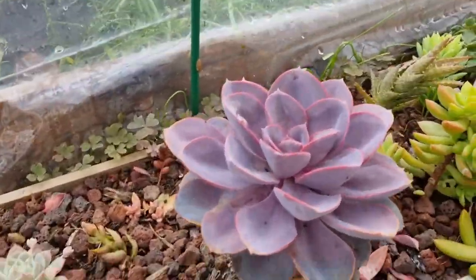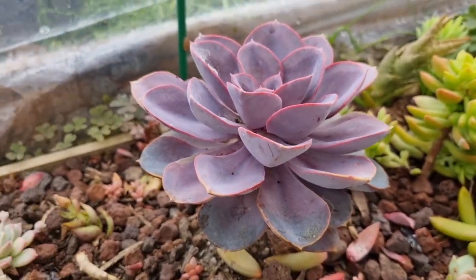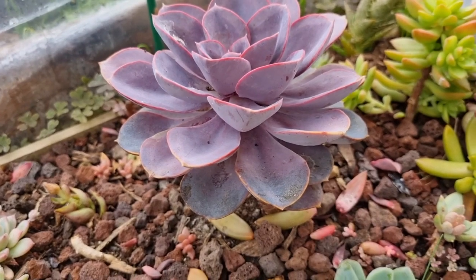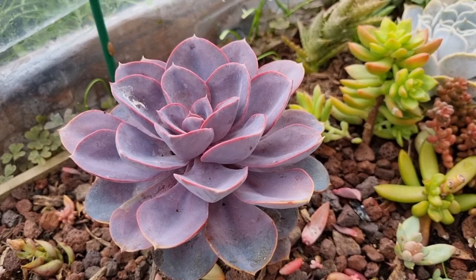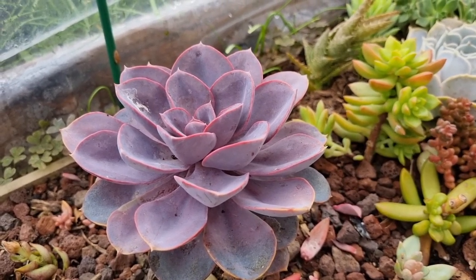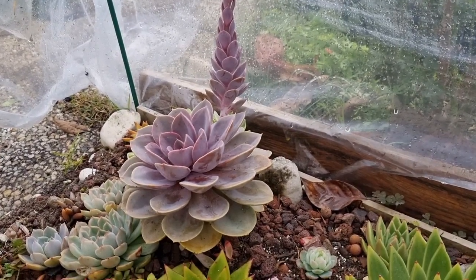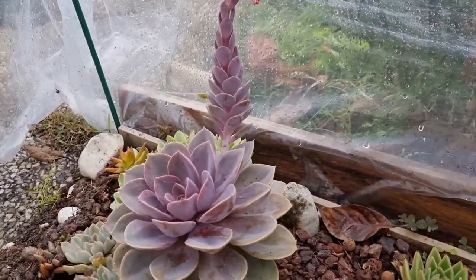This one was totally frozen — my purple pearl echeveria — and now they've come back alive again. Oh my god, they are amazing. Sometimes they really amaze me, because you know, if a human got frozen and defrosted we couldn't come back alive, but this plant just does.